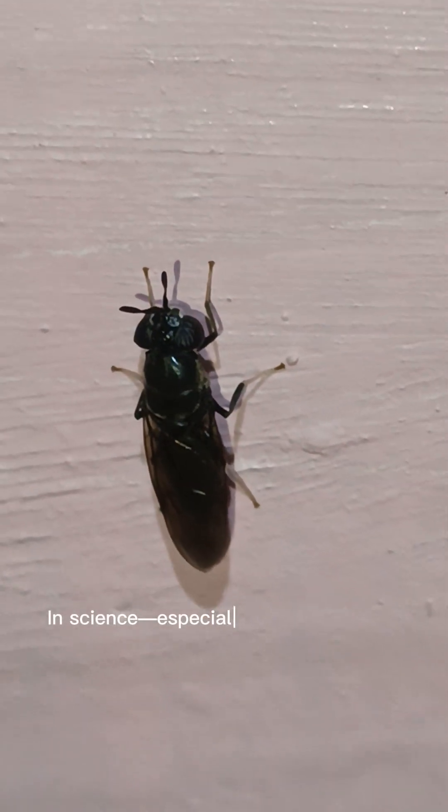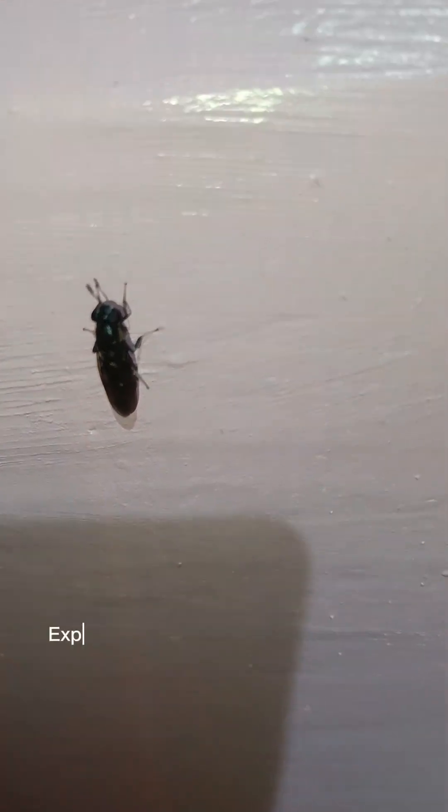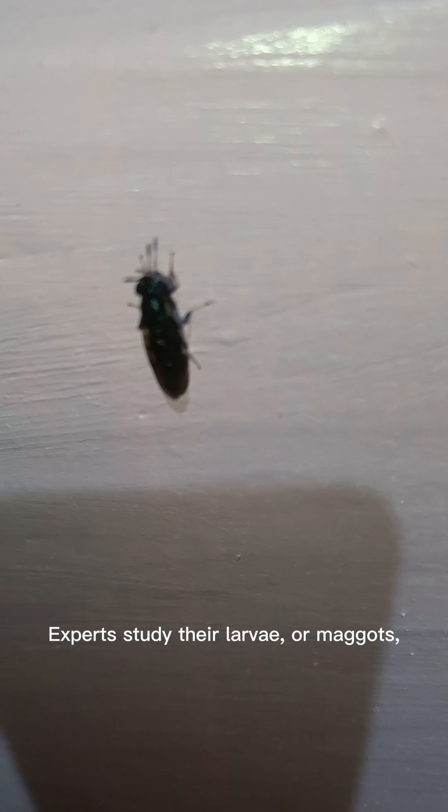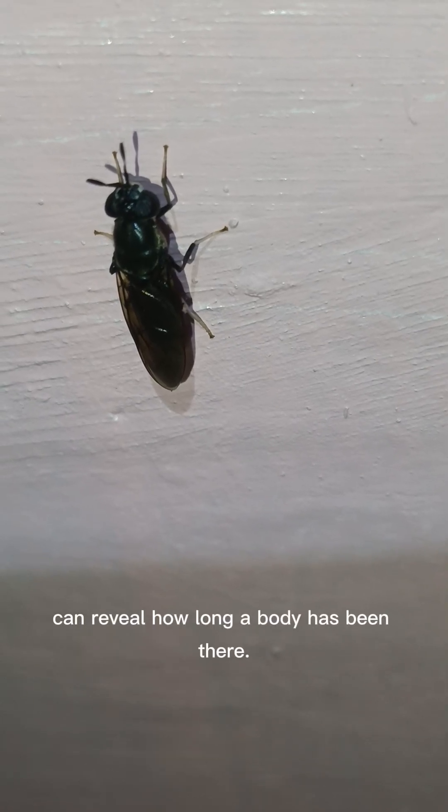In science, especially forensic science, green bottle flies are extremely important. Experts study their larvae, or maggots, to estimate time of death in investigations. The size and stage of the larvae can reveal how long a body has been there.